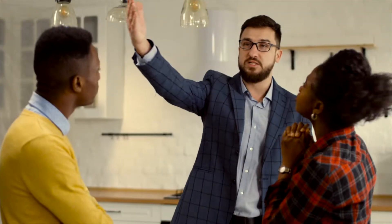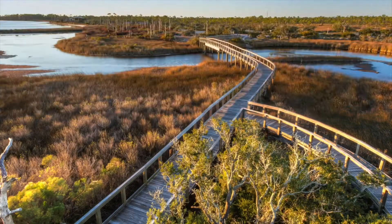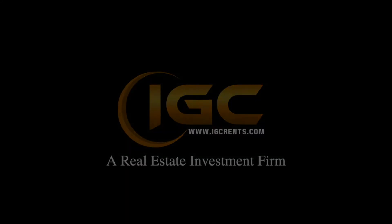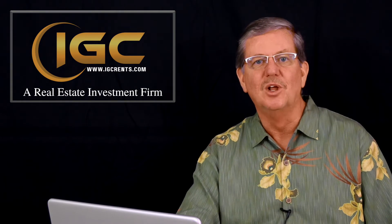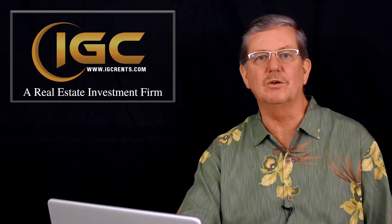It's August 2022 and I've got some exciting news to share with you about our real estate market here in the Space Coast of Florida. You want to know what's going on so you can be ready for this wonderful downturn.